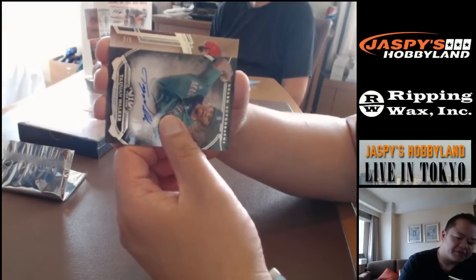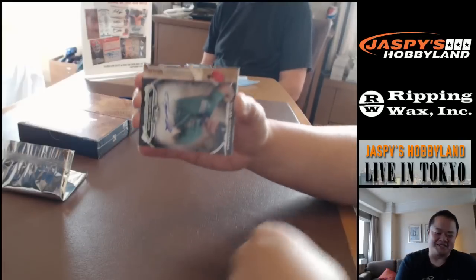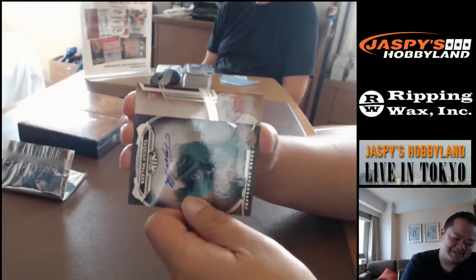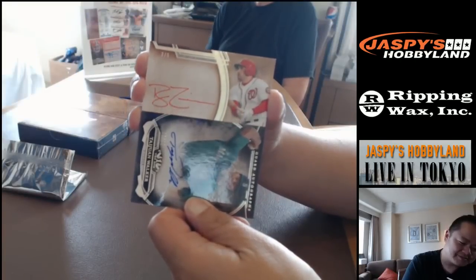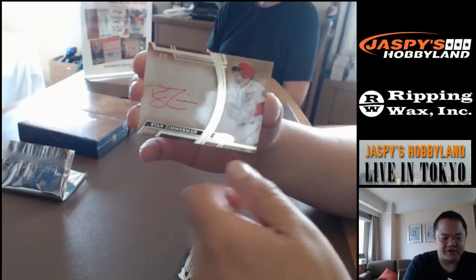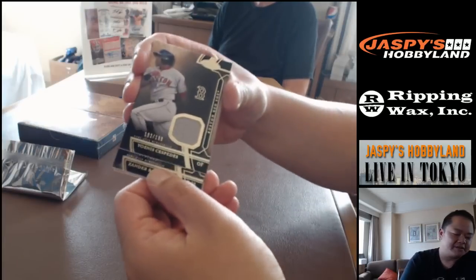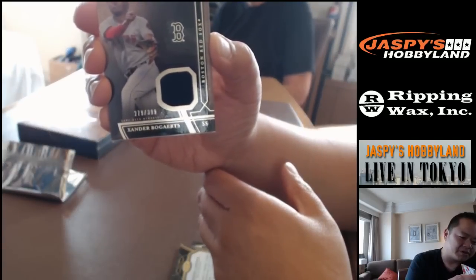From Washington — it's a red auto, Ryan Zimmerman out of five for the Washington Nationals. Congratulations Nancy. And also from the Red Sox, 279 out of 399, Xander Bogaerts.